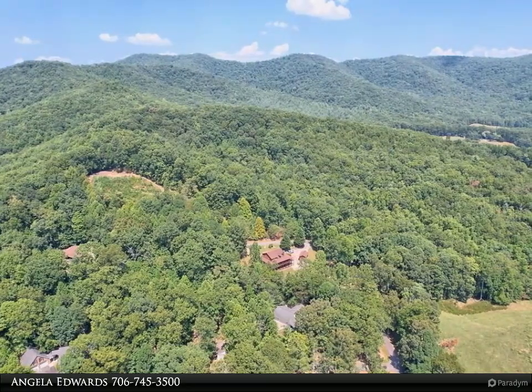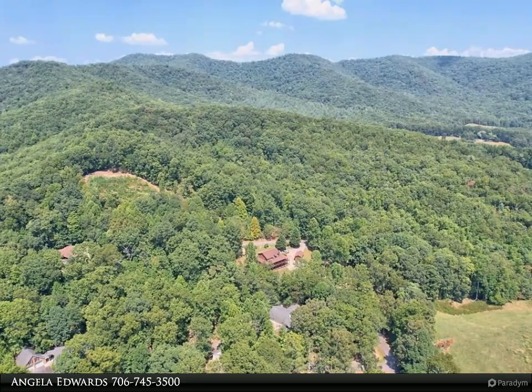Step outside and enjoy your newly built greenhouse and/or chickens and fenced yard for everyone.